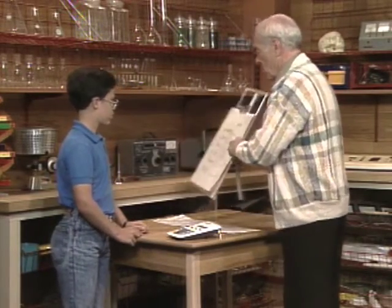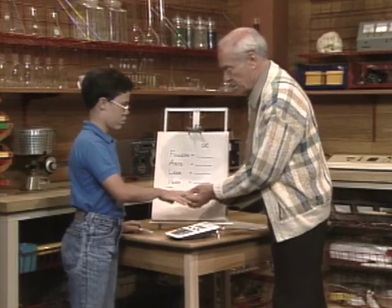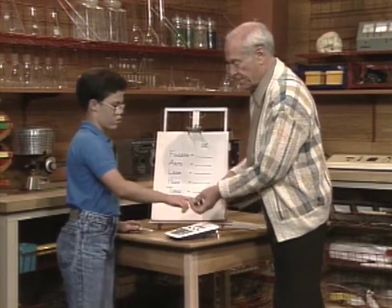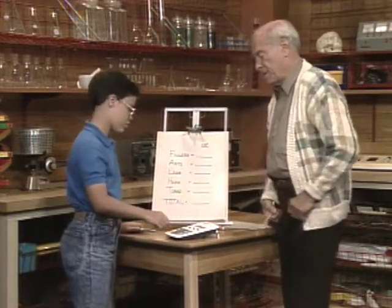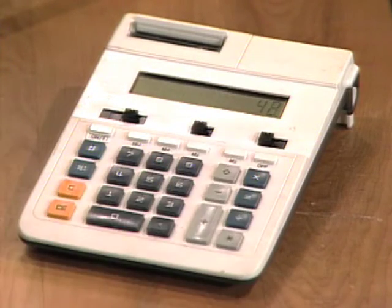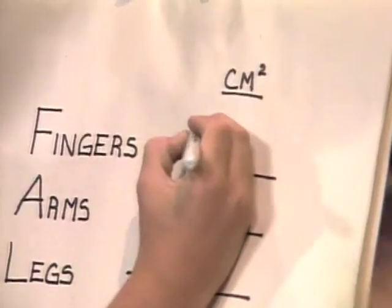I have it all set up for you to keep your records. The first one is fingers. Length of fingers? 7 centimeters. Circumference? About 6. Times 42, times 10 because I have 10 fingers. It's 420.